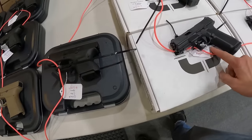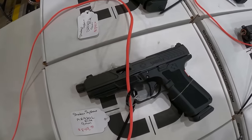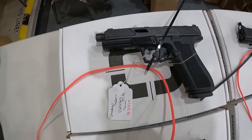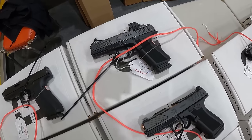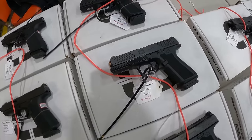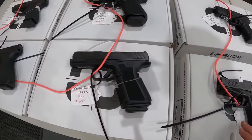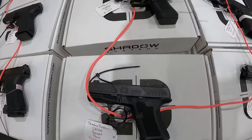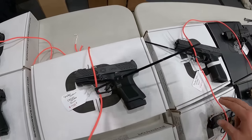We've got the Shadow Systems 9mm Elite, $900. Another Shadow Systems 9mm Elite, $850. And another one at $900 for the Elite. We've got a Shadow Systems 9mm with optic, $900. $800 on this MR920, 9mm. We've got $750 on an MR920, 9mm. And we are looking at a Shadow Systems MR920 Compact, 9mm, $700. And a Shadow Systems Compact, $700. Another Shadow Systems DR920, $700.